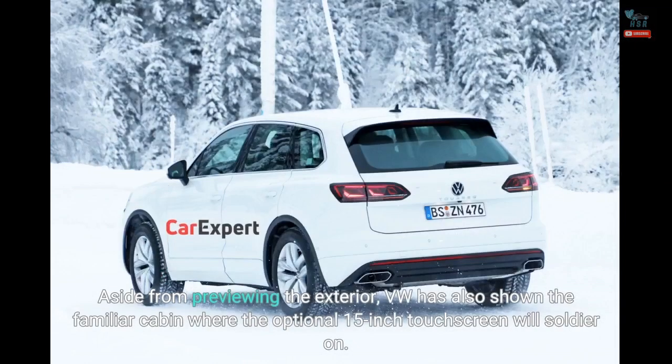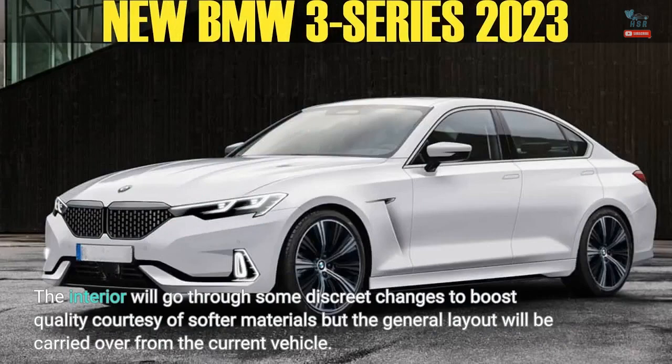Aside from previewing the exterior, VW has also shown the familiar cabin where the optional 15-inch touchscreen will soldier on. The interior will go through some discrete changes to boost quality courtesy of softer materials, but the general layout will be carried over from the current vehicle.